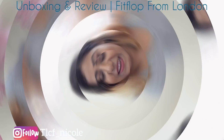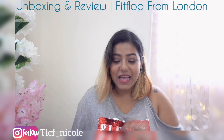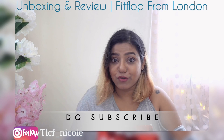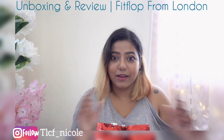I'm going to unbox a footwear brand today — we're doing another unboxing video. This time the brand is Fitflop. I'm not sure if you guys know about it — it's a UK brand and now it's available in India. I'll link their website on my post so that you can check out the whole collection.